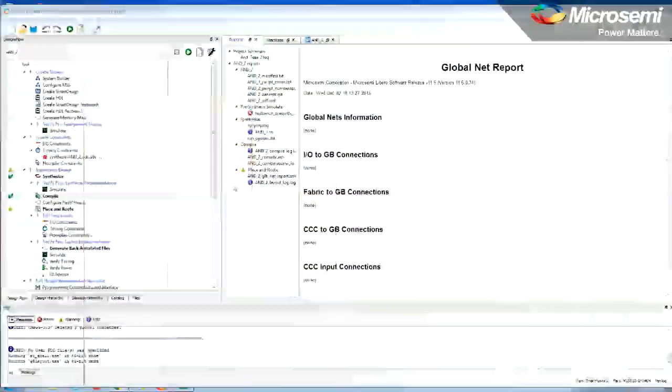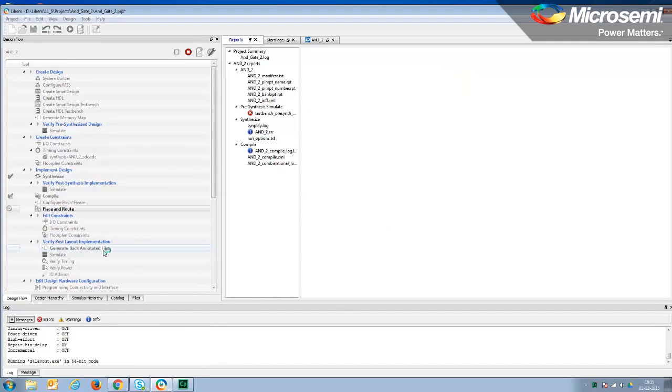How do I place and route the design when I use Libero SOC? Just hit the place and route icon in the design flow window. It will compile and place and route your design. You can also view the place and route using Floor Planner, add any constraints for layout, and it will take care of that automatically.